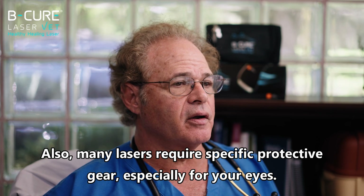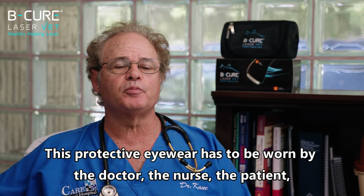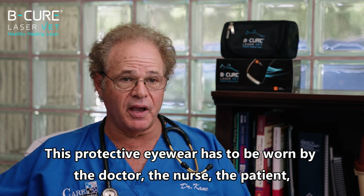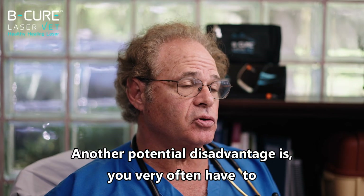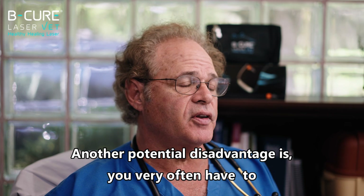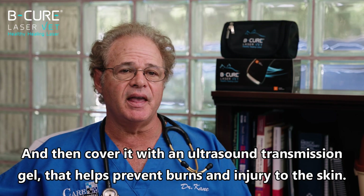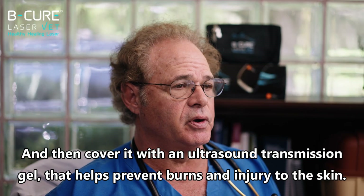Also, many lasers require specific protective gear, especially for your eyes. This protective eyewear has to be worn by the doctor, the nurse, the patient, and the owner during the therapy session. Another potential disadvantage is you very often have to shave the fur off the pet in the area you're going to treat, then coat it with an ultrasound transmission gel to help prevent burns and injury to the skin.